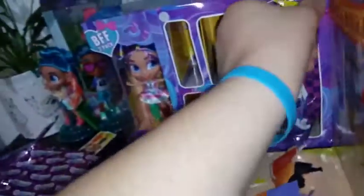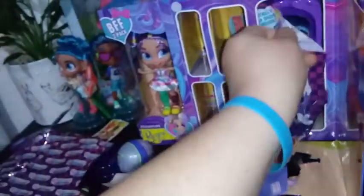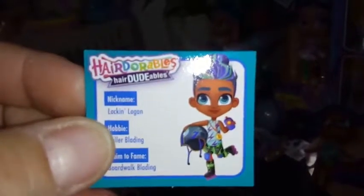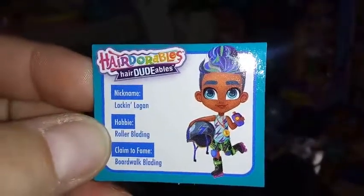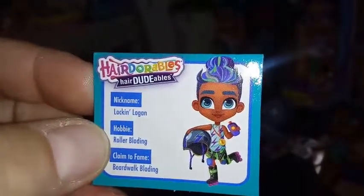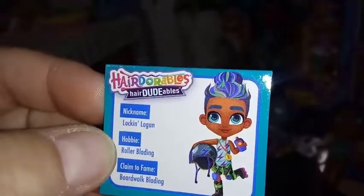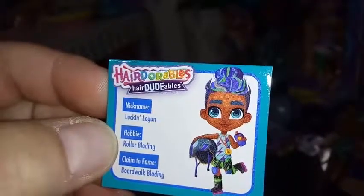There's a totally rad dude in here — let's see who it is. It's hard to get open; must be a good one in there. And here it is. I believe this is Logan — this is the second version of Logan we've seen. Here is his bio card. It says Login Logan. His hobby is rollerblading, and his claim to fame is boardwalk blading. We're going to go ahead and get him all dolled up and then take a look at him in a little bit.